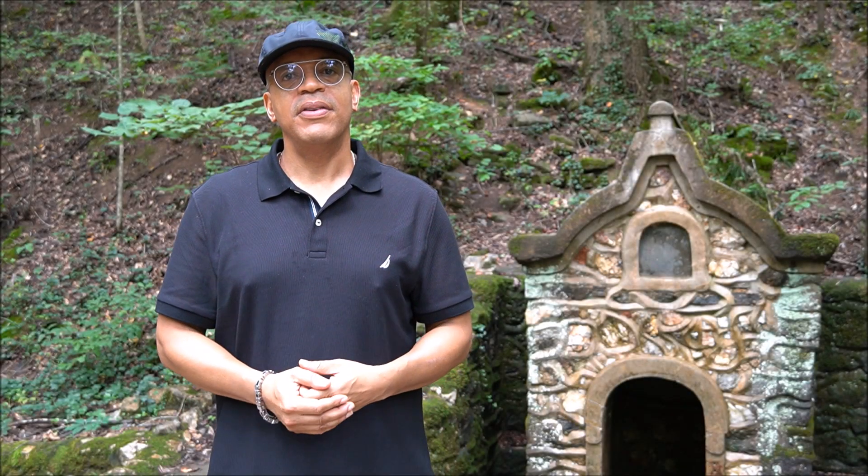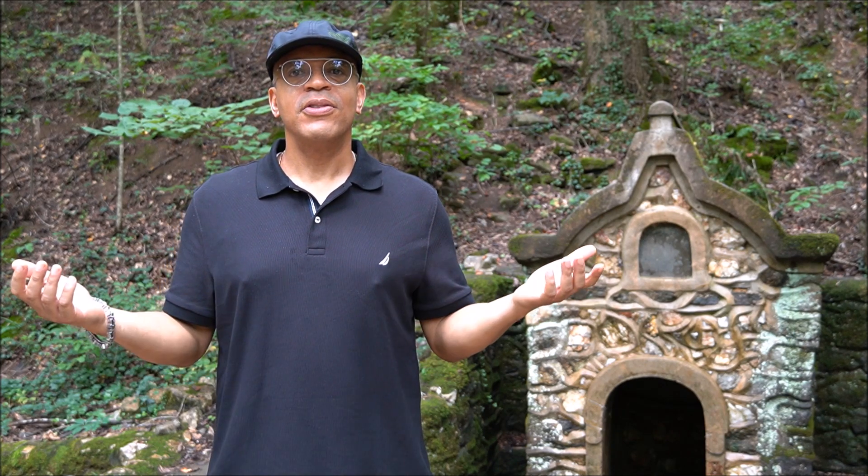Hello, my name is David Lloyd Davis and I'm executive director of the Friends of Cascade Springs Nature Preserve. Welcome to our green space.